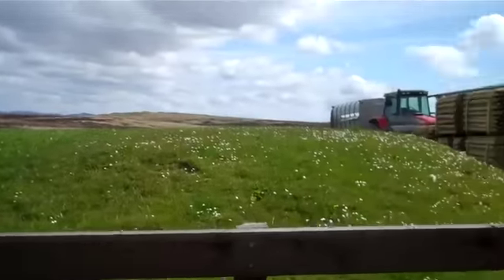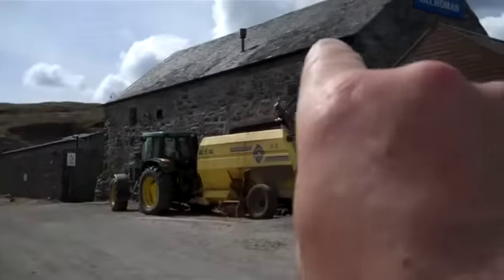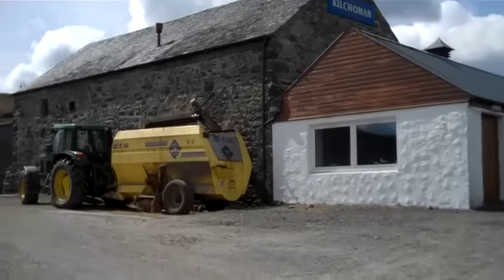We are on location on a beautiful sunny day with Macher Bay over that way and Loch Gorm over that way, and we're really at the head of the Rinds of Islay. We are on location on the beautiful sunny island of Islay with the Elachs — and too good an opportunity to miss to go down to the farm. There's the farm.